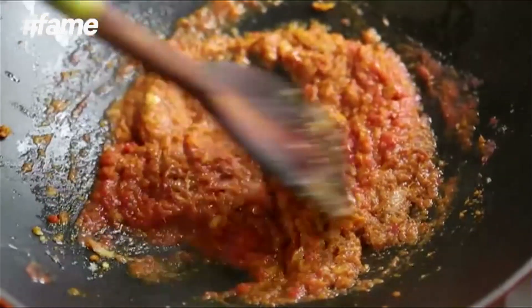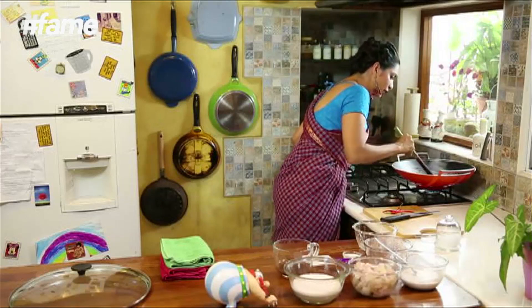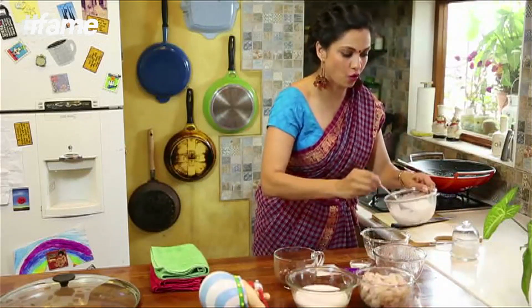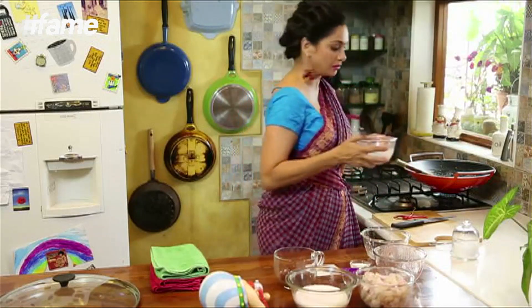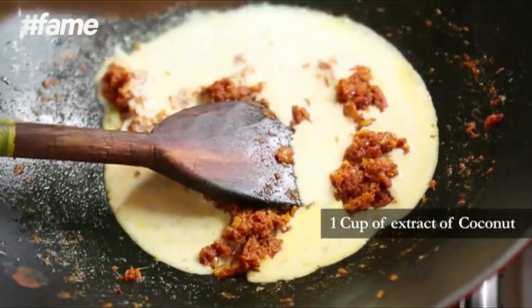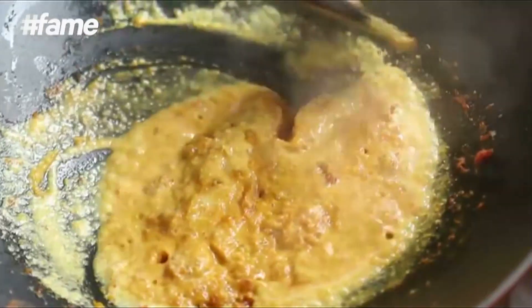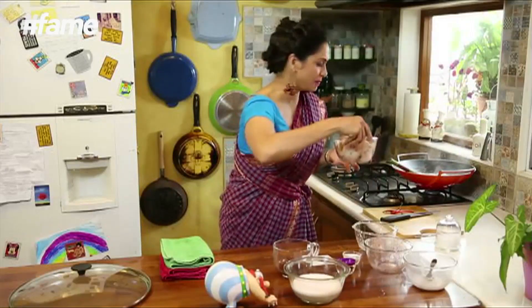This is now getting happily cooked and it's beautifully done. Now we're going to add the first extract of the coconut — approximately 1 cup, so I'm putting in three-fourths of it right now. Let it come to a small simmer. I've kept some back for later. Into this I'm going to put half a kilo of prawns.